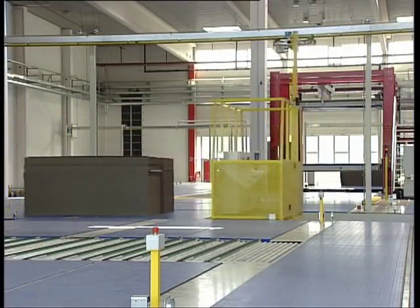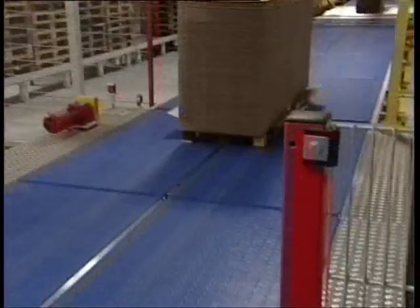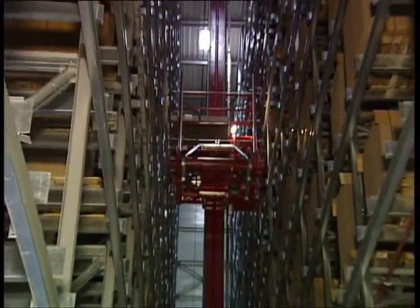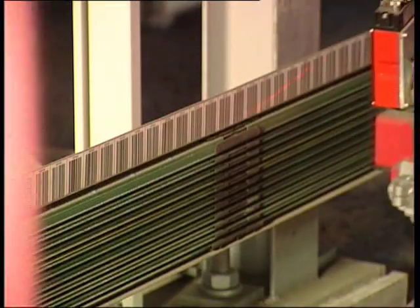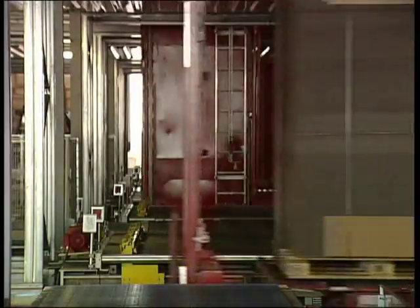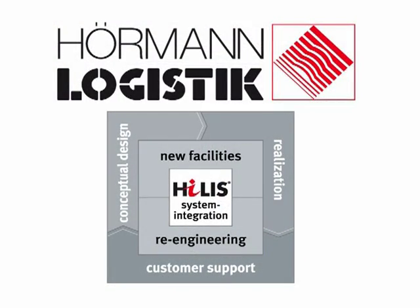The ground-breaking logistic concept for Provel is said to be unique for the whole corrugated board trade in Europe. This continuous intra-logistic system made by Hermann Logistik allows cut-optimised production on one hand and improved customer service with just-in-time delivery and solid quality improvement, due to reduced manual handling on the other hand. One-stop concept, realisation and customer service — the synonym for Hermann Logistik.